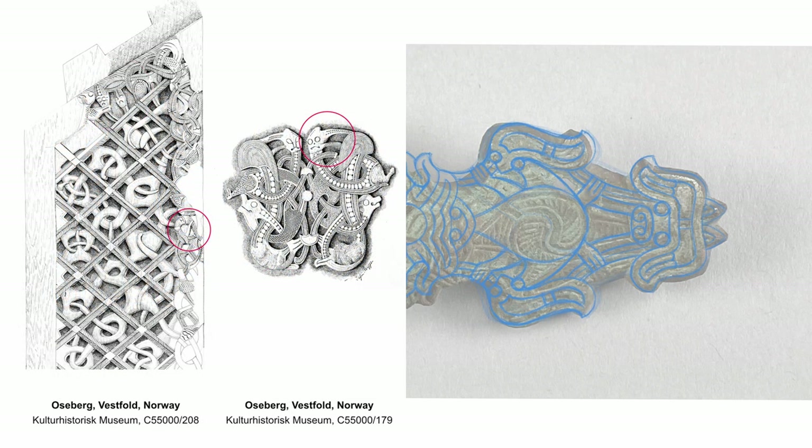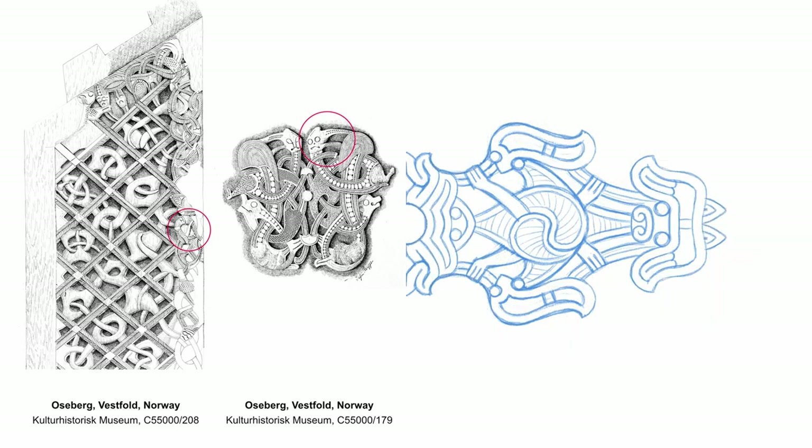Heads with side ponytails are less common, but conversely they are a distinct motif of the Ozerberg style. They comprise a neck tendril protruding from a forward-facing head, whereas neck tendrils in all other styles are exclusively combined with heads in profile.